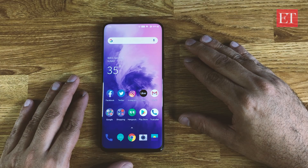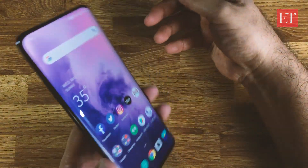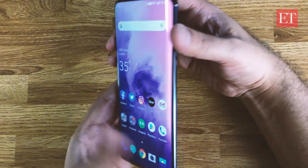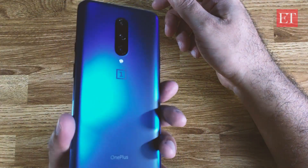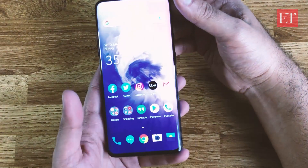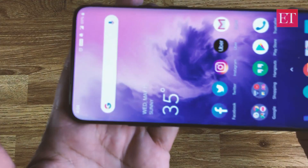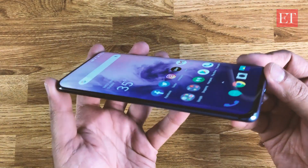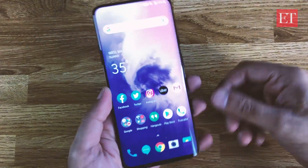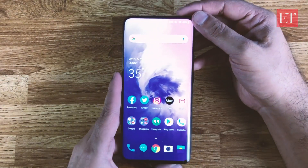Hey everyone, Hitesh here from ATEEZ personal tech team, and this is the new OnePlus 7 Pro. This beautiful new phone has just launched — this is the Nebula Blue color, and there's also the Almond and Mirror Gray colors available. It's an all-screen smartphone as you can see, with really slim bezels on all sides. We've already done an unboxing and quick first impressions on this phone, so if you haven't already seen that video, please do check that out.